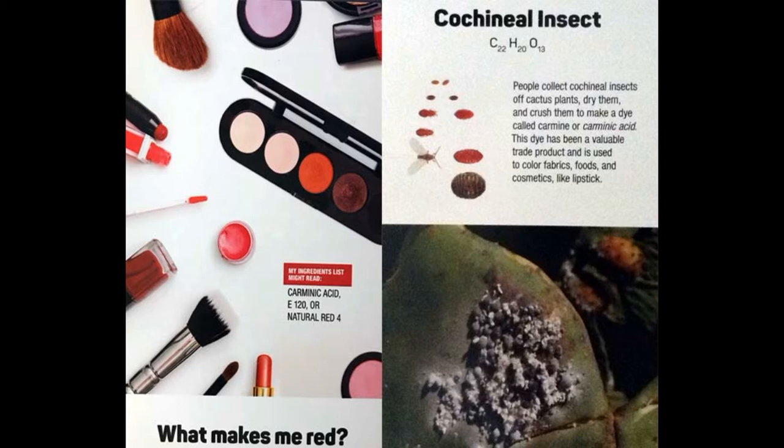We use this dye today in candy, food like Jell-O, and even makeup. If the list of ingredients on a product lists carmine or carminic acid, it was made from the cochineal insect. Cochineal goes by different names on food and cosmetic labels such as cochineal, carmine, carminic acid, natural red 4, or E120.